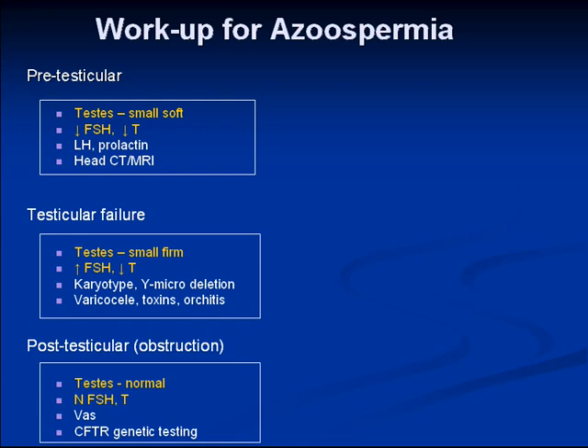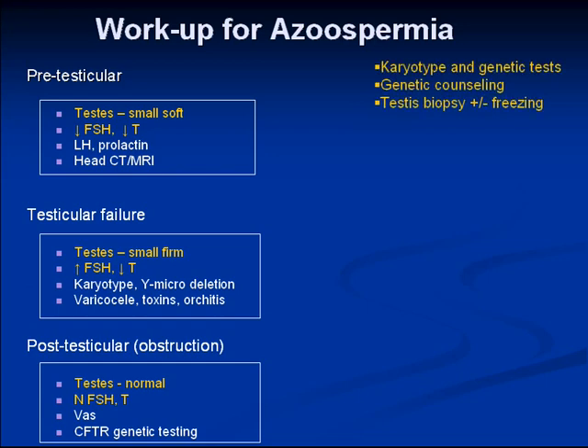Patients with cystic fibrosis mutations may also have obstruction of their epididymis and vas — they don't necessarily have complete absence. About 2 to 6 percent of patients with obstructive azoospermia will have a mutation in a cystic fibrosis gene. If they have a positive mutation, you would send their partner for genetic analysis and counsel them appropriately before proceeding with ICSI.